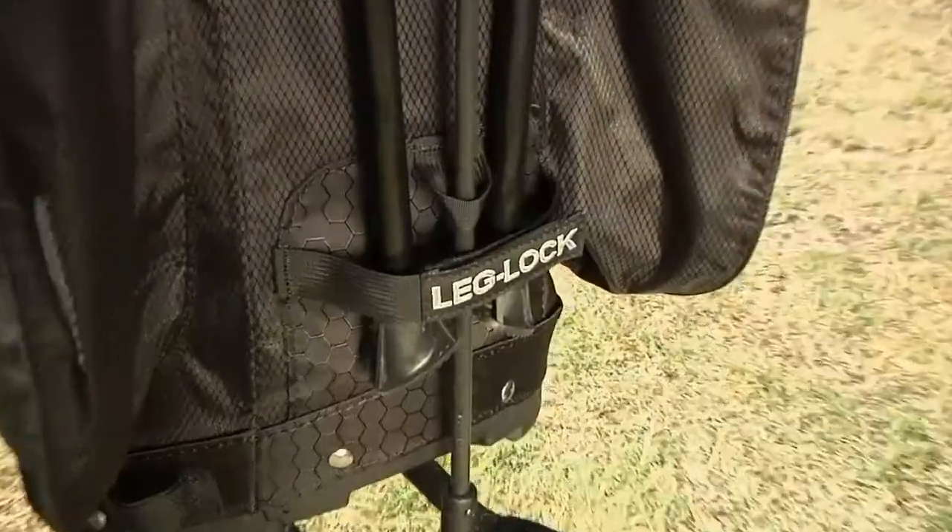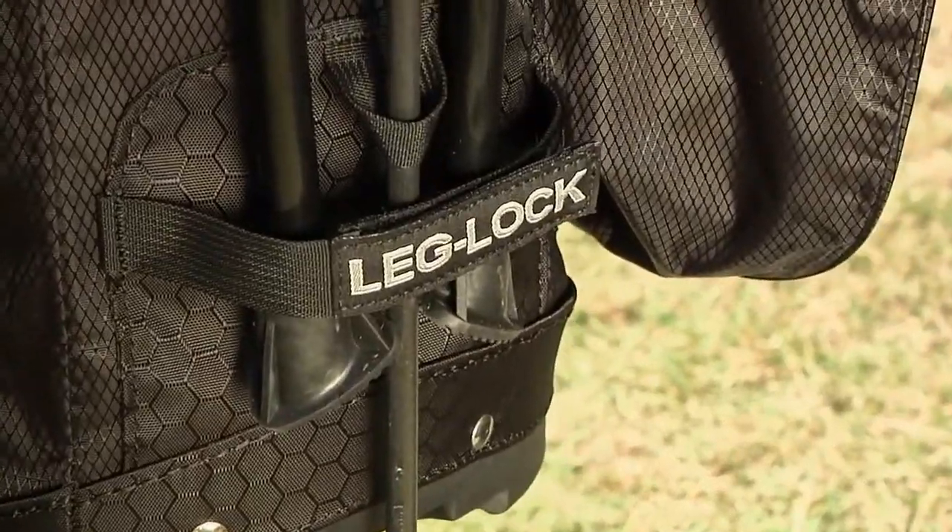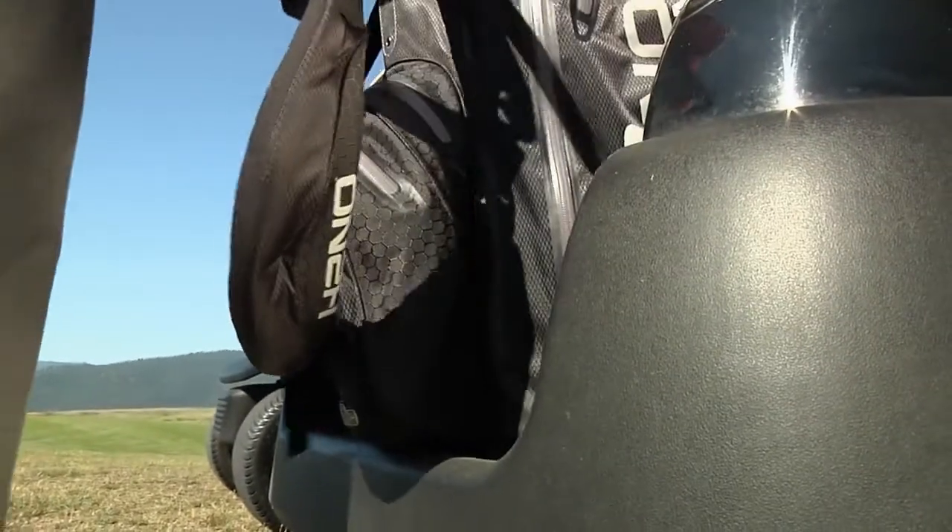And for those rounds that you ride, H2NO stand bags feature leg lock straps and a cart friendly bottom that will fit into a cart's bag well.